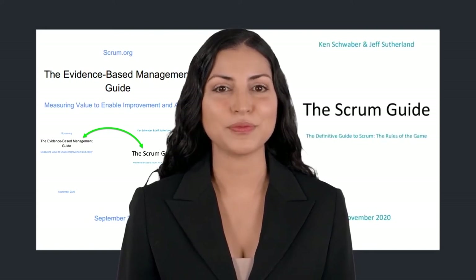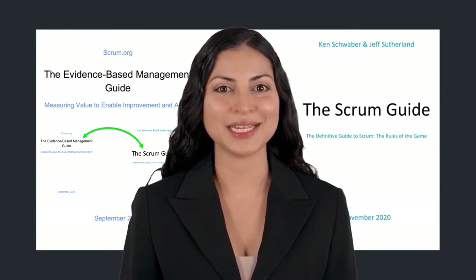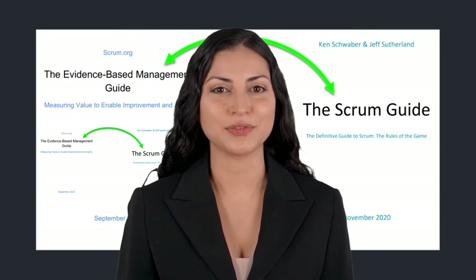Evidence-based management was beautifully described by Ken Schwaber in 2020. Ken is one of the two authors of the famous Scrum Guide, and all over the world most agile teams follow Scrum.